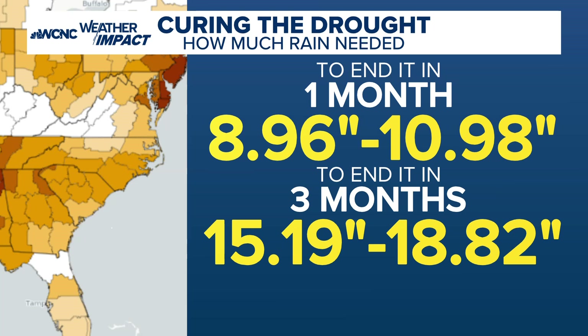Also, this time of year we're dealing with the most growth. During wintertime, things are dead and not really thriving, so the ground doesn't absorb as much water. Right now, if we don't get some rain soon, this is the worst time of year to really have a drought.